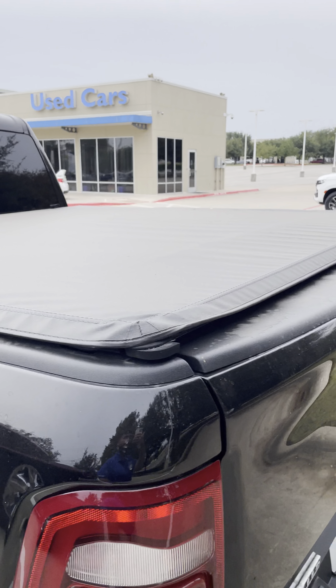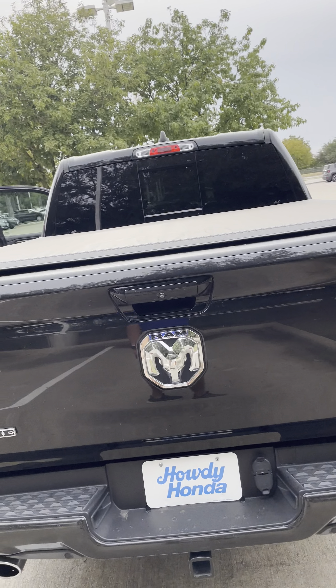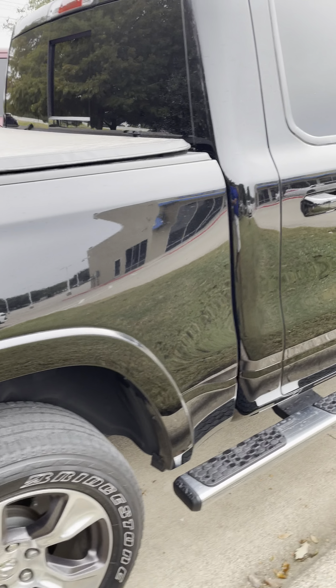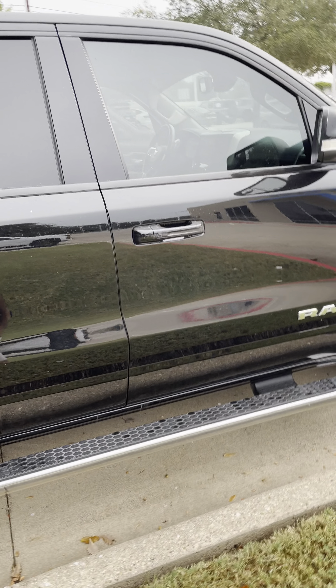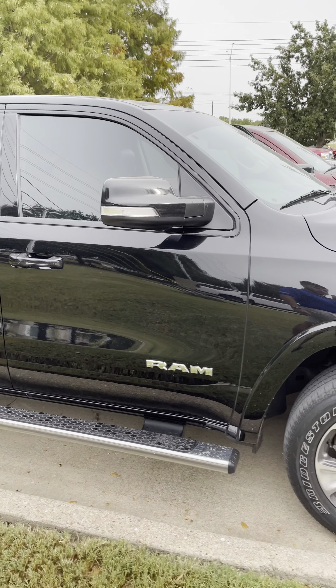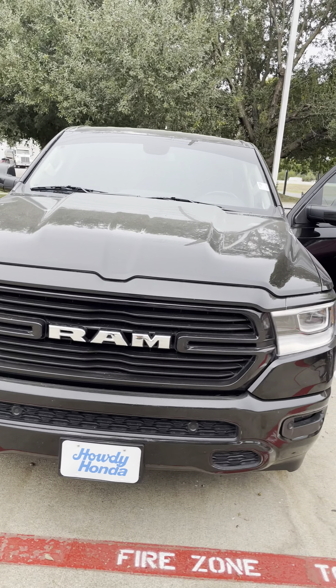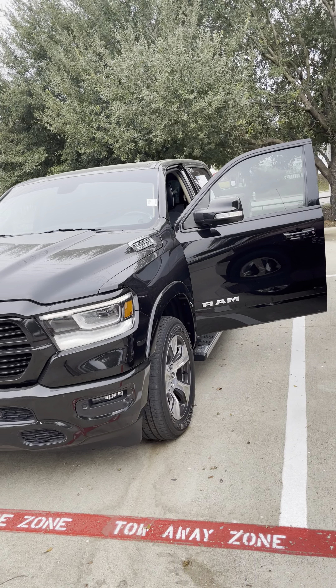It already comes with a bed cover — you can take it off if you like or keep it on. It is a two-wheel drive. There are no dents, no big scratches or anything like that. It's in really good condition.